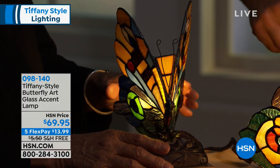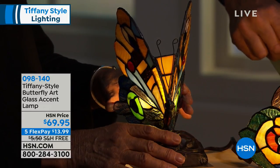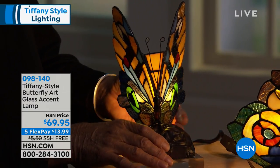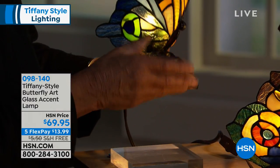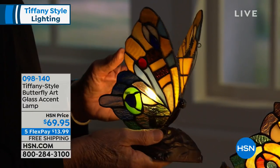You know how your children — my grandchildren anyway — they get up in the morning, in the evening, and they want to find mom. And it's dark and these can be sitting there. And if you look at them, they look as if they could be flying. They're so beautiful. What an incredible gift to give to somebody, too.